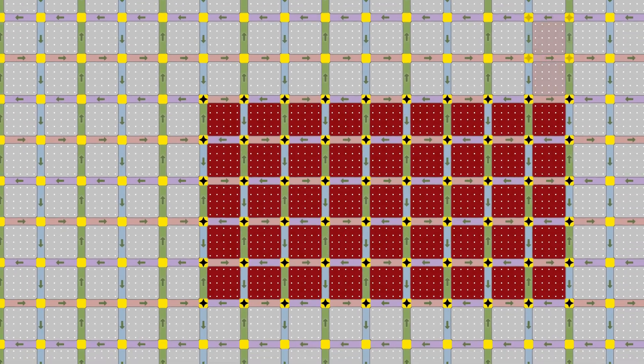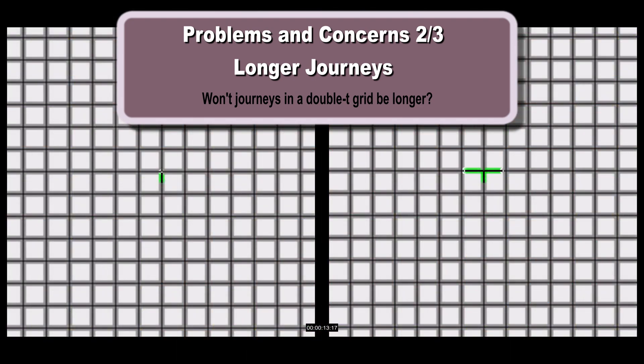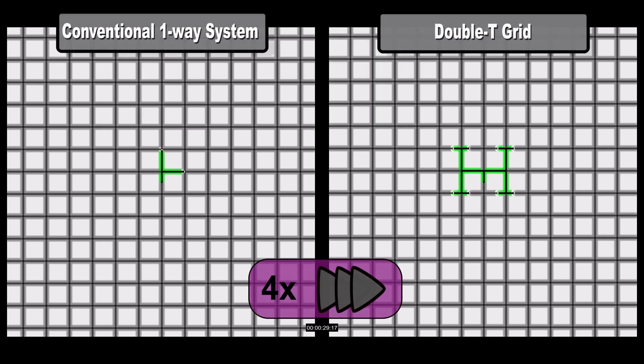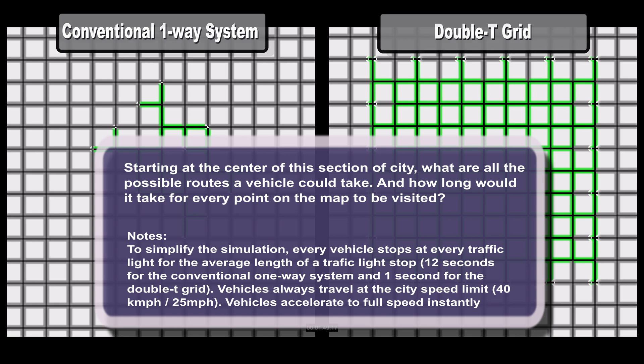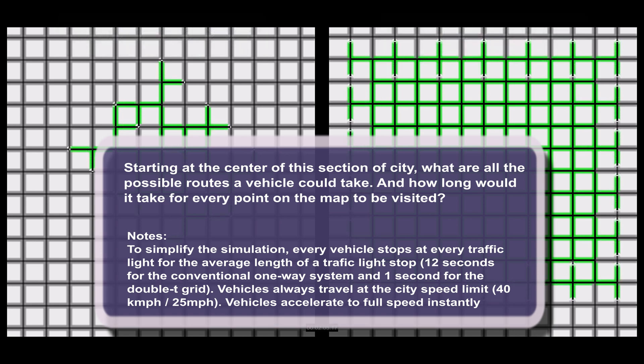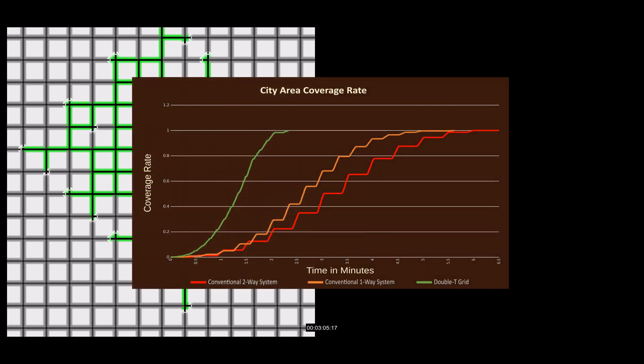What about the apparent problem of longer journeys? Journeys will on average be longer in terms of distance traveled. But crucially, those journeys will take less time. I have another video analyzing and comparing different types of grids in detail. The key question was: will the time saved by using double T junctions make up for the extra distance drivers have to cover in a double T grid? It turns out the answer is yes — even though you travel a longer distance, you can do it in less time.